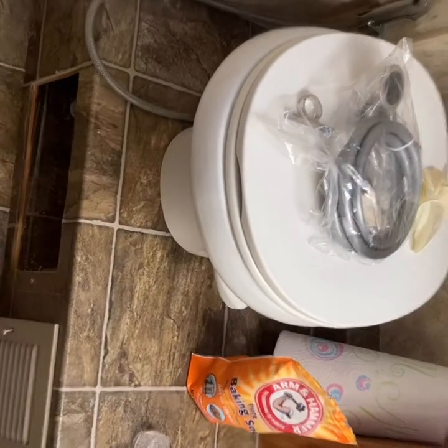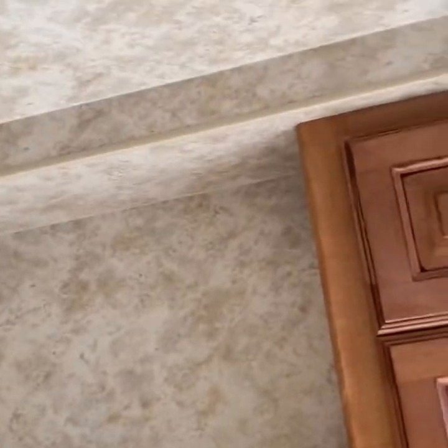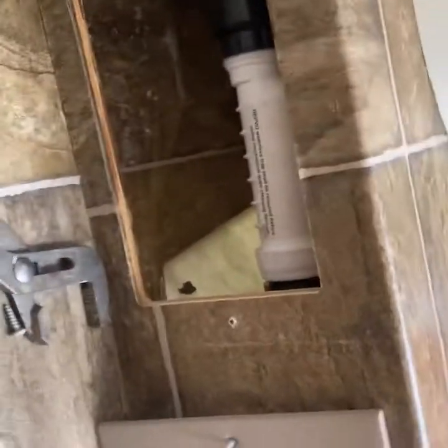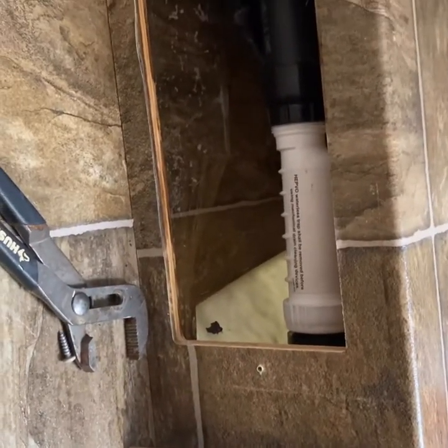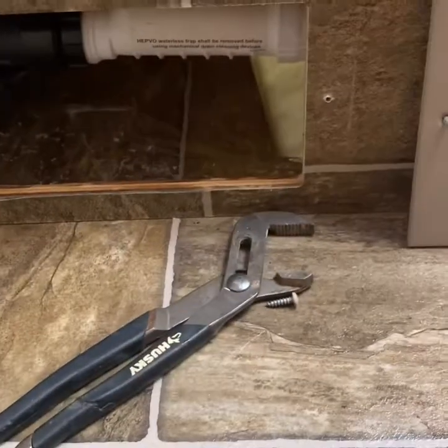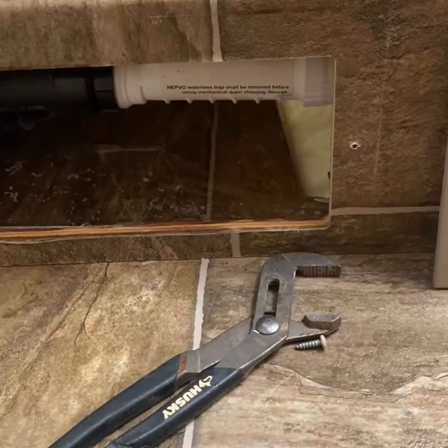The drain access is located underneath the toilet. I'm assuming it's accessible in any model of camper because you have to be able to access that trap. It's important to clean it out once in a while. Hopefully that's your issue and it's accessible so you can fix your drain problem — good luck!